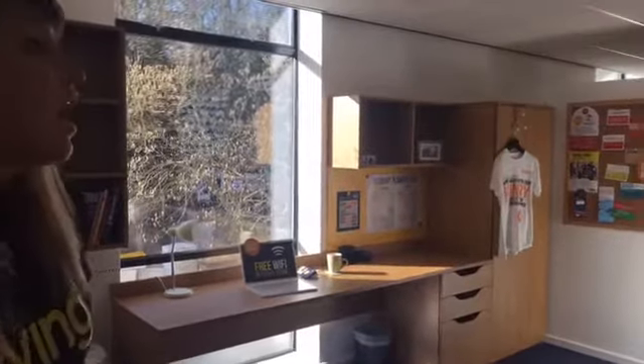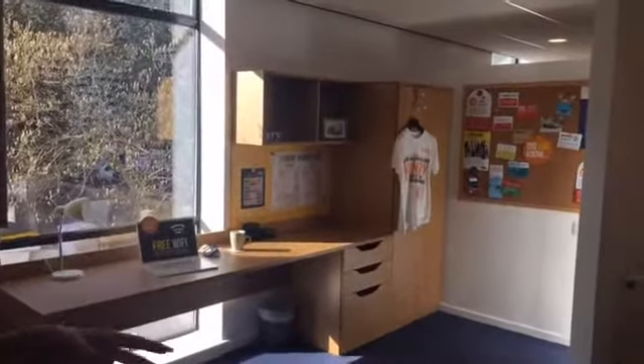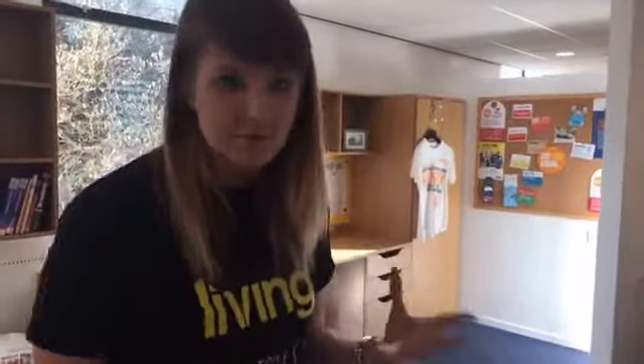Some of our accommodation is en suite; however, you can also get shared accommodation, which is when you're sharing your bathroom, your kitchen, and your living room. At the university we also have meal plan accommodation, which is catered, but also self-catered accommodation as well. Even though you may be in meal plan catered accommodation, you'll still get a kitchen and a living space to cook by yourself if you want to.